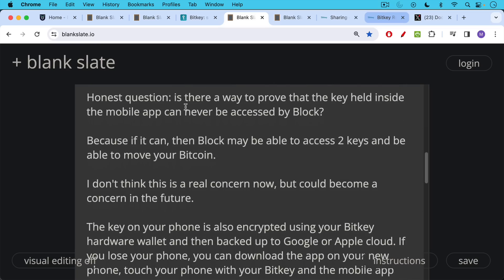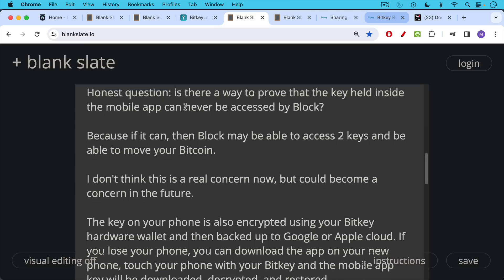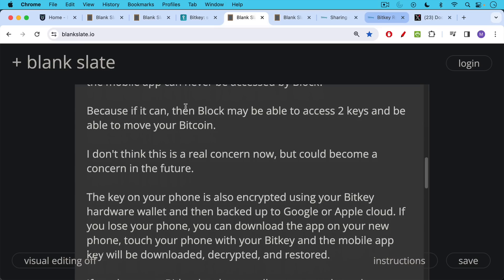The key on your mobile app is also encrypted using the BitKey hardware wallet, and then backed up to either Google or Apple cloud. If you lose your phone, this is a nice recovery option. You can download the app on your new phone, touch your phone to the hardware wallet, and then the mobile app key will be downloaded from the cloud, decrypted and restored.